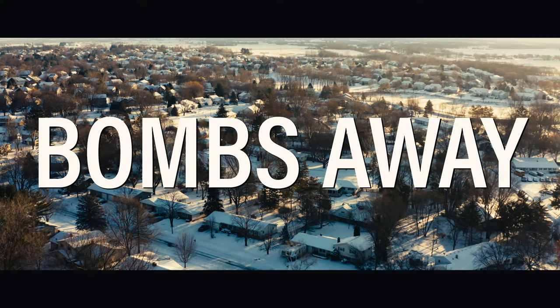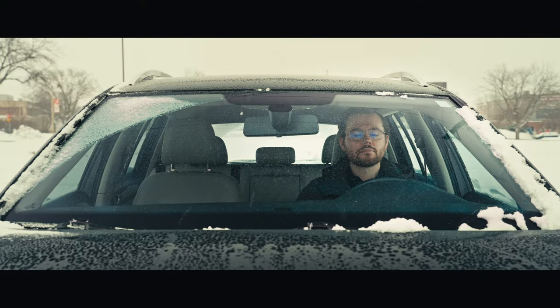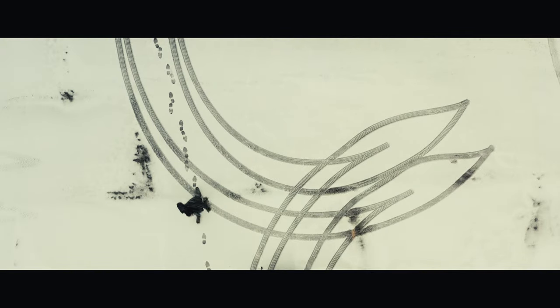I recently made a short film called Bombs Away that you can watch right now, right here on YouTube. If you haven't seen it yet, go check it out now. The video you're watching now is one in a series of videos about how this project came together from start to finish. Today, we're talking about editing.